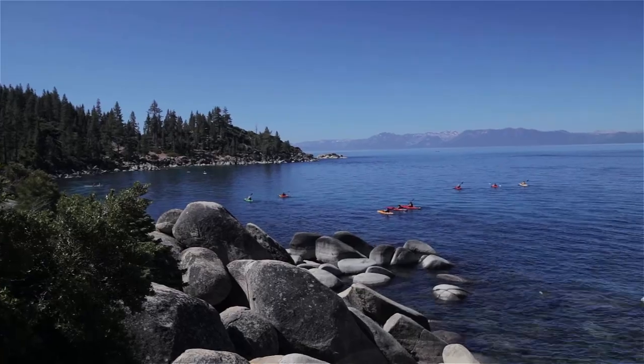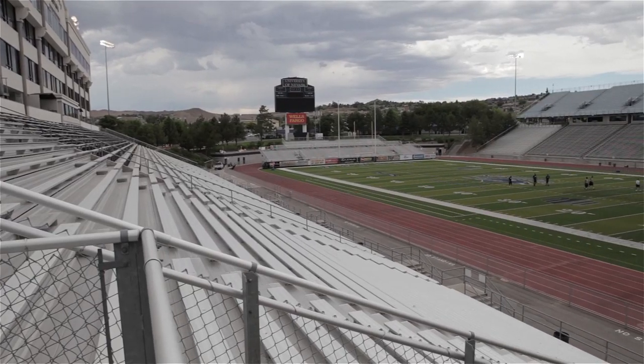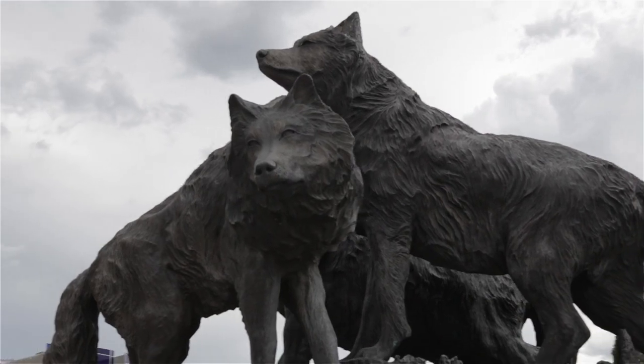The University of Nevada, Reno is in Reno, Nevada, about 45 minutes from Lake Tahoe. It's well known for our academics — we're a national Tier 1 institution. We're also part of the NCAA Division 1 Mountain West Conference, so a lot of different offerings for our students and for students to come visit campus.